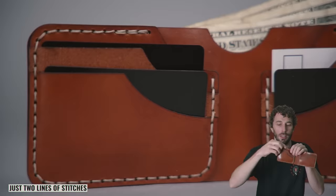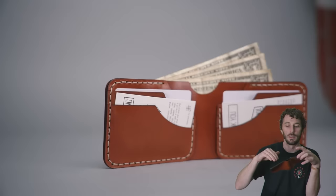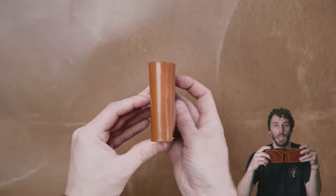This stitch line right here and this right here. It's one of my more proud designs. I really like this one because of how complex the wallet is but how simple the design is.